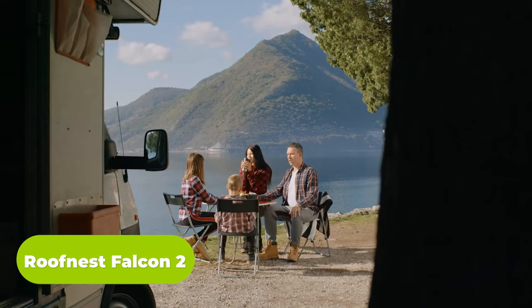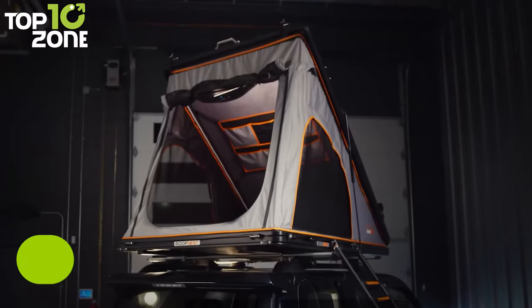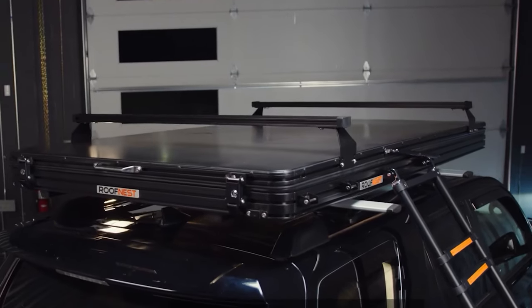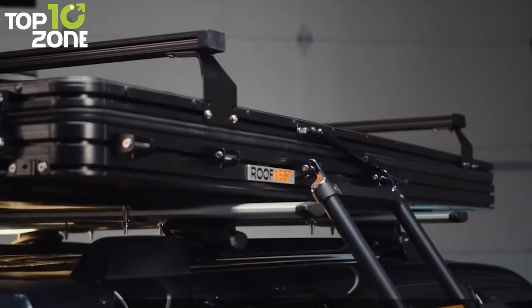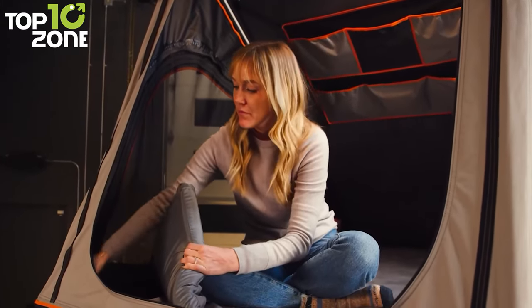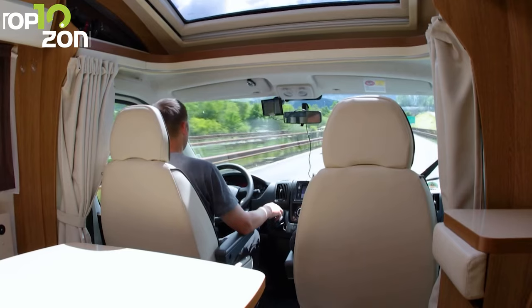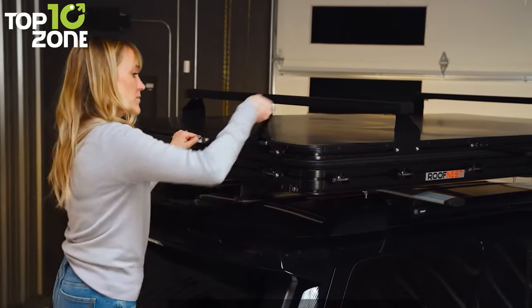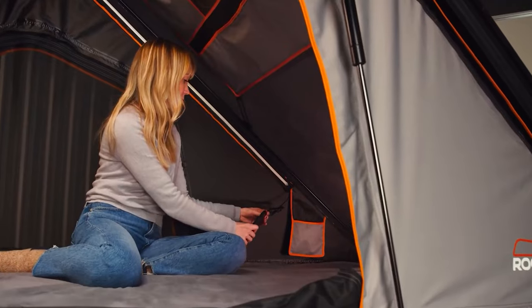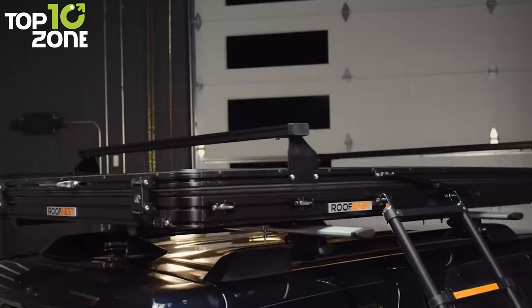Here's the Roof Nest Falcon 2 — the ultimate solution for any adventurer looking to experience the great outdoors in total comfort. This rugged rooftop tent builds on the classic clamshell design, with an even more durable insulated shell that keeps you warm and dry no matter what Mother Nature throws your way. The true memory foam mattress offers unmatched comfort, and with blackout tent material and heavier-duty accessory channels, this tent is built to last. It sleeps two and comes complete with a ladder, universal mounting kit, 4x4 ground mat, gear grid, detachable pockets, LED lights, and more.